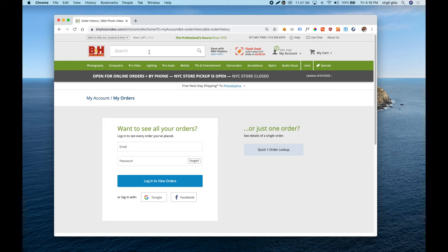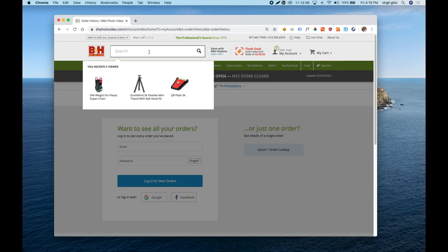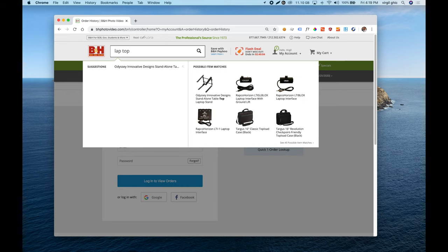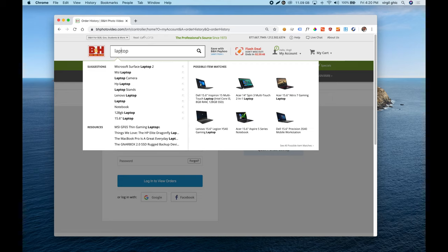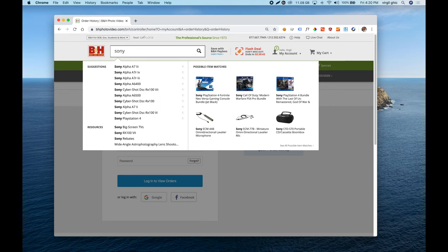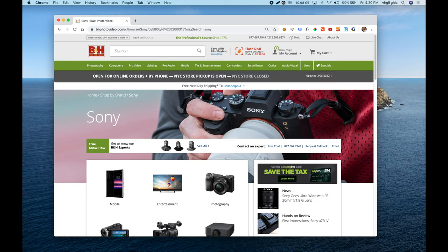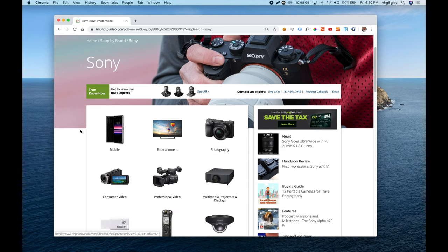Another thing I didn't really like in the header is the search. Although the search is really powerful and shows recently viewed items, if I type in something with a misspelling, the results are not the best. They should set up some synonyms to compensate for misspelled words or different ways of saying the same thing. However, when you type in a brand like Sony, it takes you directly to the brand's category page, which I really like — much better than a disorganized search results page.